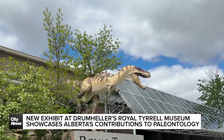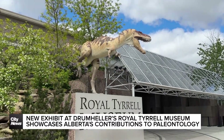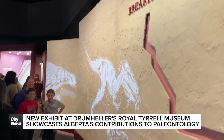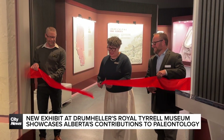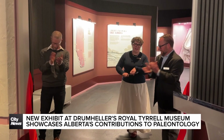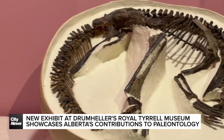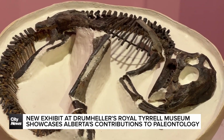We have the best, the first, the only. The team at Drumheller's Royal Tyrrell Museum of Paleontology is hoping their new exhibit can shine a light on Alberta's world-class reputation, showcasing local work done to find and preserve some of the province's oldest animals — dinosaurs.